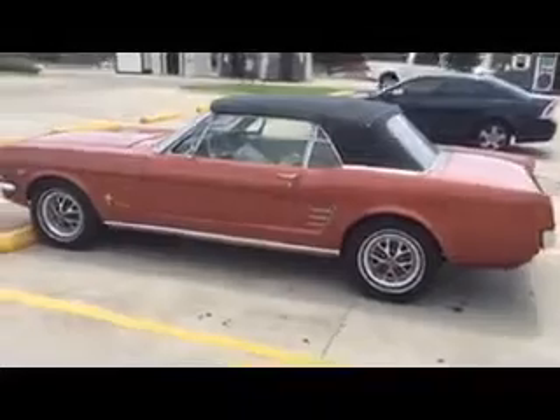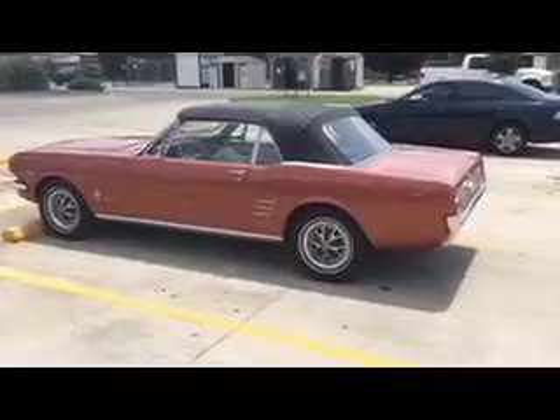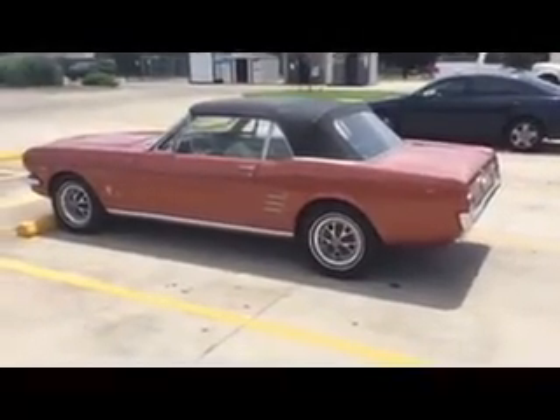Wouldn't you like to drive this 1966 289 Mustang convertible?